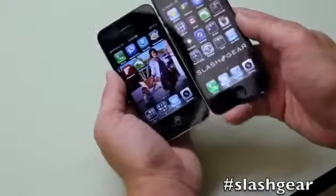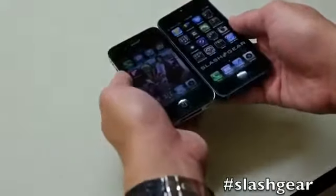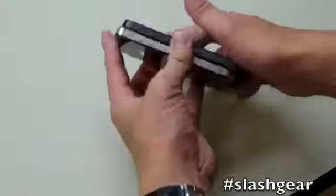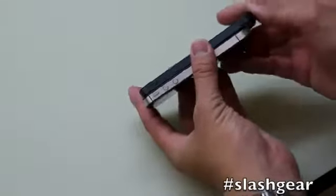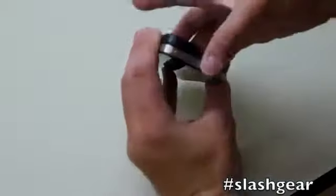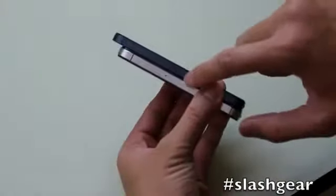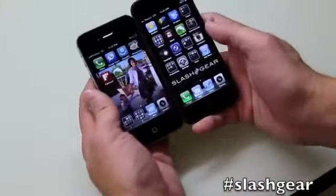I have on the right hand side the new iPhone 5 and left hand side the iPhone 4S. As you can see, the iPhone 5 is longer, it's thinner, and the buttons are all relatively in the same slot except for the 3.5mm jack, which is no longer on the top left but is now relocated to the bottom. And here you've got the nano SIM card. There's a new lightning charger slash sync cable at the bottom there.